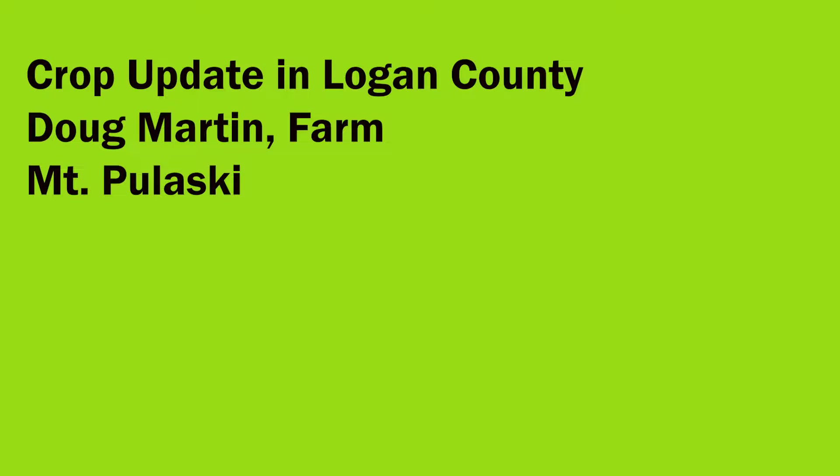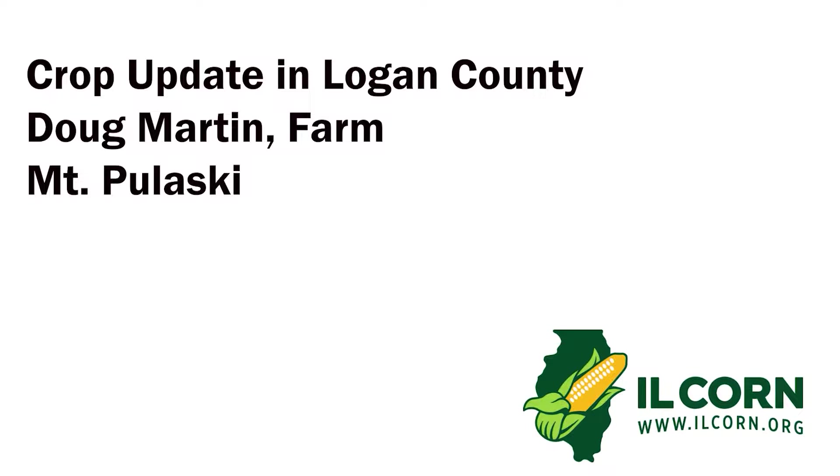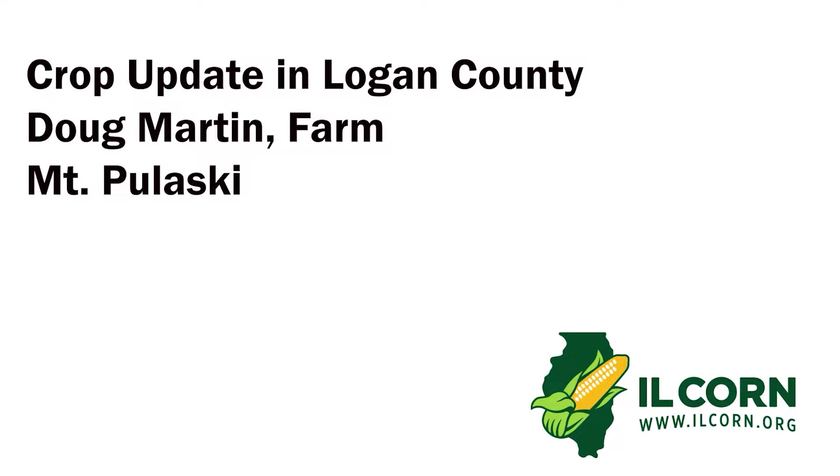This is Stu Ellis with your Illinois Corn Connection, brought to you by Illinois Corn. We check in on the progress of a Logan County corn crop near Mount Pulaski, where the soils had some special treatments.